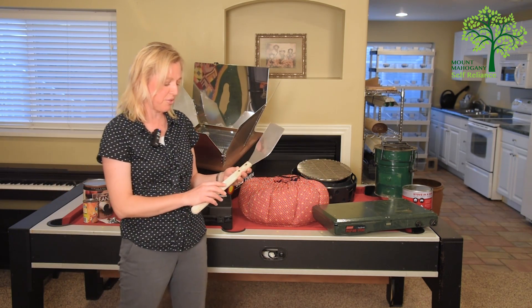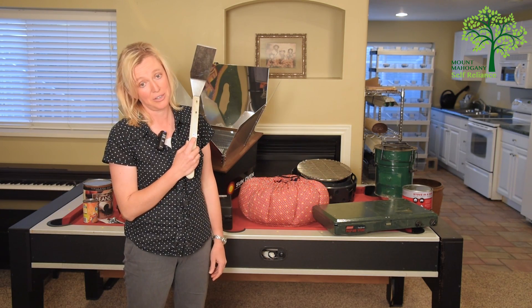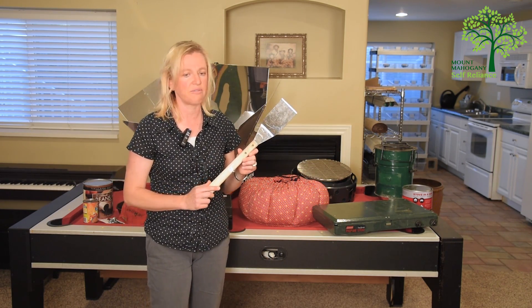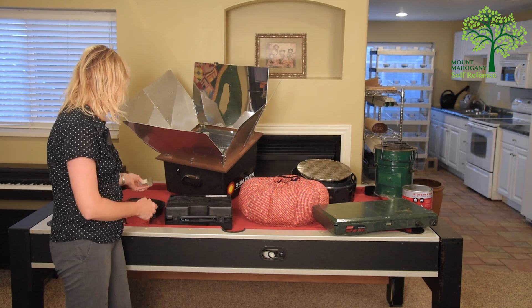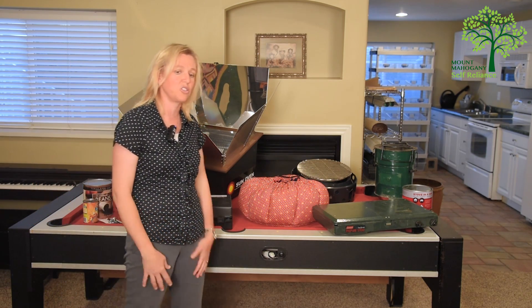If you've listened to me before, you know that I'm a big fan of thrift stores. As you can see, that still has the Deseret Industries sticker right on it — this is a dollar from DI. People don't know they should be storing these things, so they send them to DI and you can buy them cheap. Cast iron skillets — if you watch, you'll find those there too.